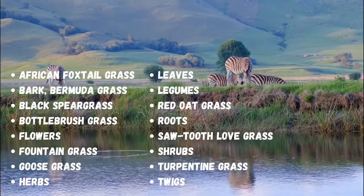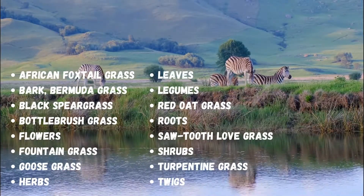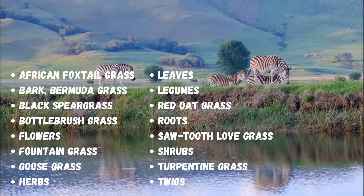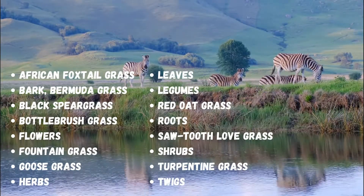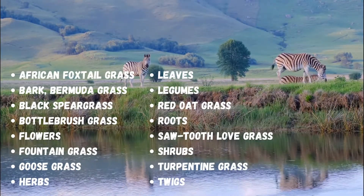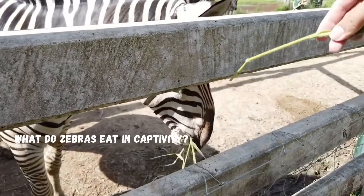Here is a list of all food items that are part of the zebra's diet: African foxtail grass, bark, Bermuda grass, black spear grass, bottle brush grass, flowers, fountain grass, goose grass, herbs, leaves, legumes, red oat grass, roots, sawtooth love grass, shrubs, turpentine grass, and twigs.